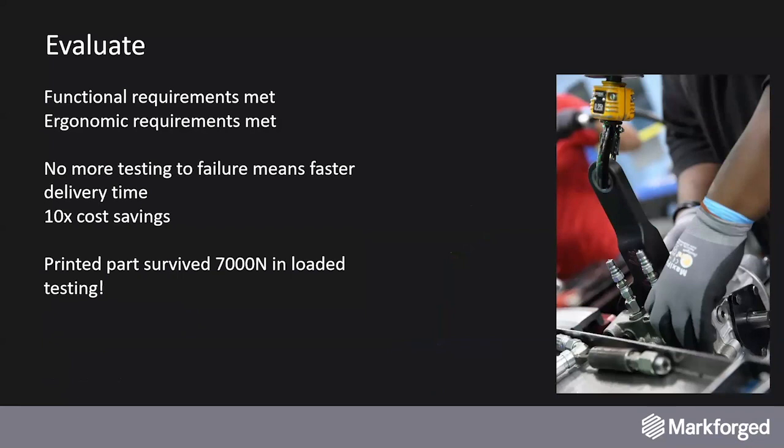In the case of Danfoss, we have met the different functional and ergonomic requirements thanks to additive manufacturing and the Markforged technology. If we can get rid of any testing to failure, it means we can have a faster time to delivery. We can also expect cost savings up to 10 times. And we have shown that the printed part was able to survive 7,000 Newton in load testing.